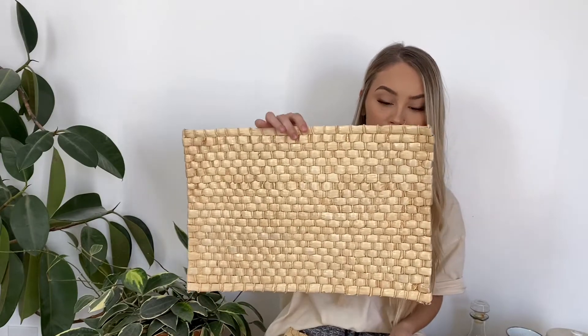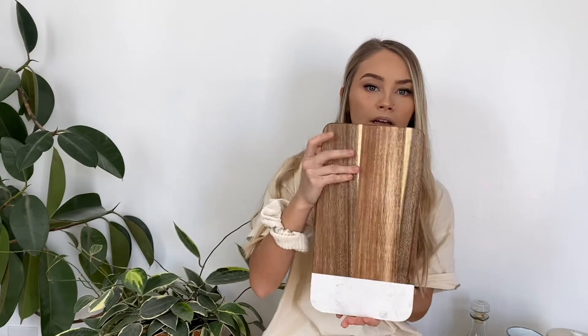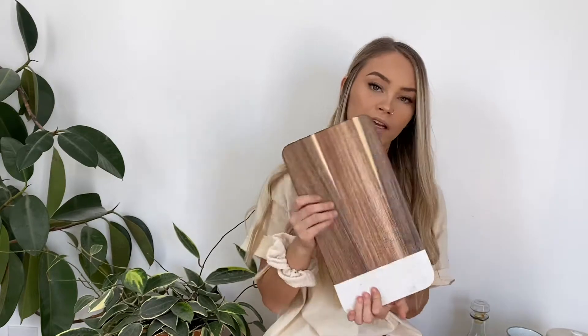The first category is kitchen stuff to make this move a little smoother. I have kind of categorized things. The first item is these placemats — there's four of them, just this woven set, and I got all four for three dollars. The second thing is this little cutting board that has marble and wood. I'll probably use it just to layer on my kitchen counters for decoration. I think I paid a dollar fifty for this.